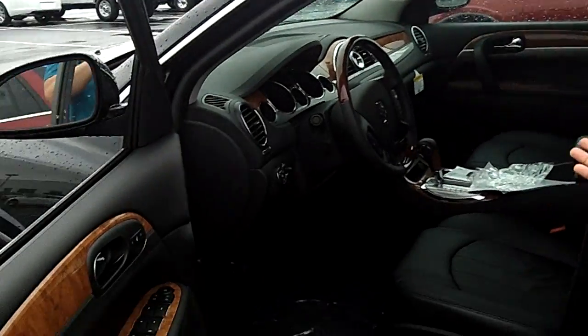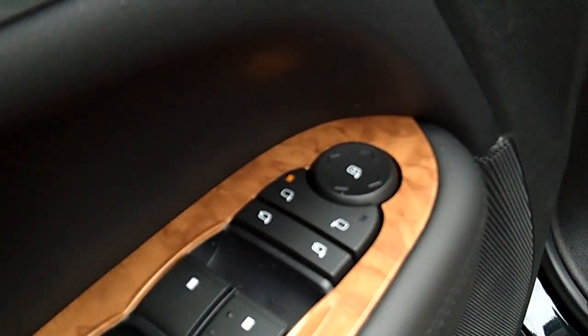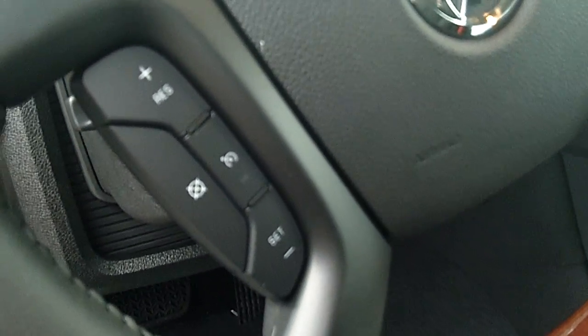Let's take a look inside. Inside is pure luxury — wood grain with power windows, power mirrors, power seats, and a passive keyless entry system. It has seven-passenger seating with a split second row.